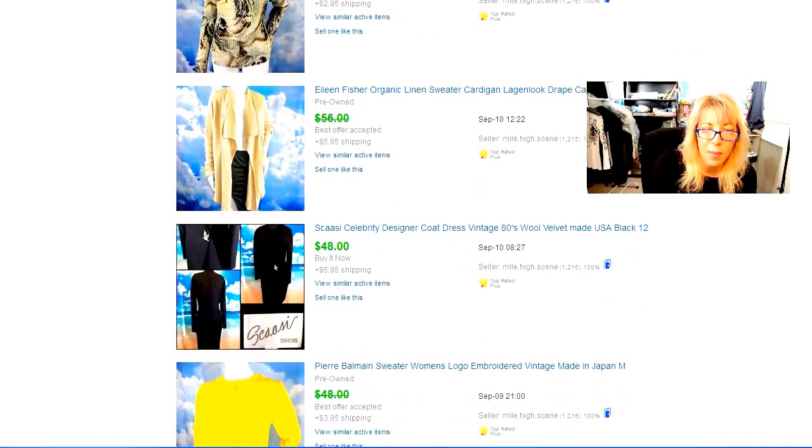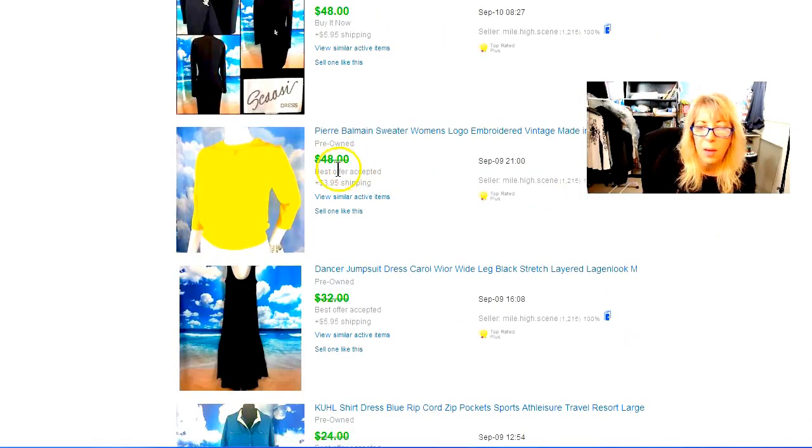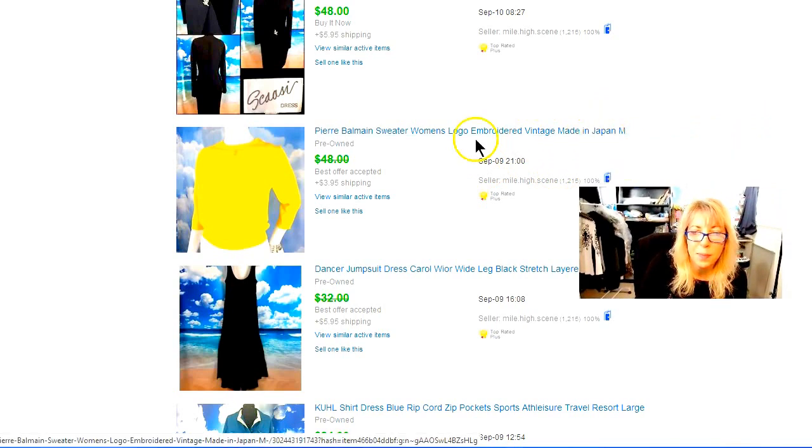Sold something out of my own closet — I disclosed that I'd had it taken in. It was a size 12 that I had taken in to make it more of a 10. It finally sold — a gorgeous vintage coat dress with velvet. Gorgeous. I'm not even sure why I sold it. This vintage piece made in Japan — it had a PB logo right there. Someone bought it. That's a very high-end designer. The piece itself is so-so but very vintage, made in Japan, and there are collectors of that.